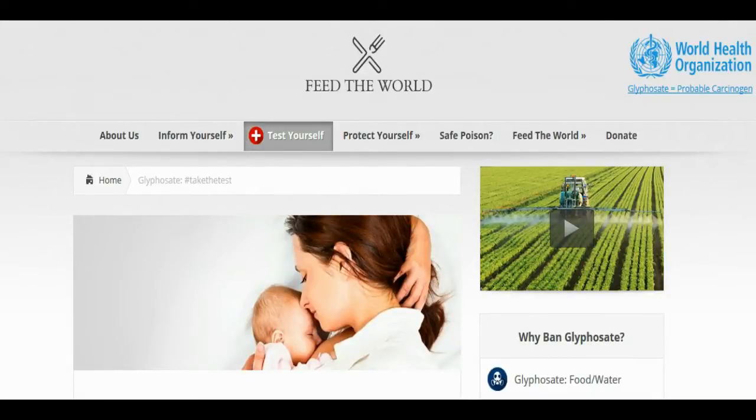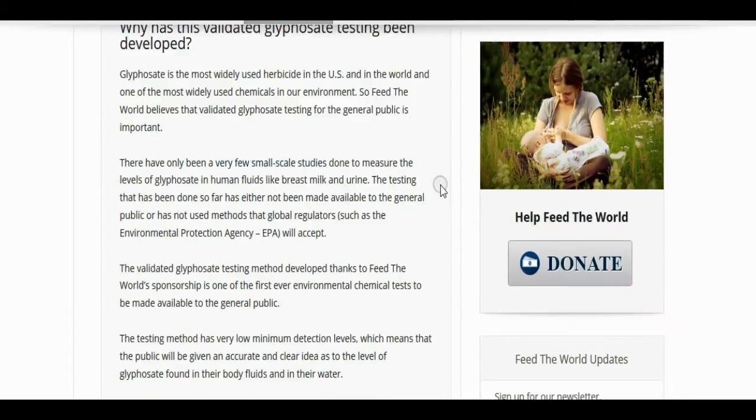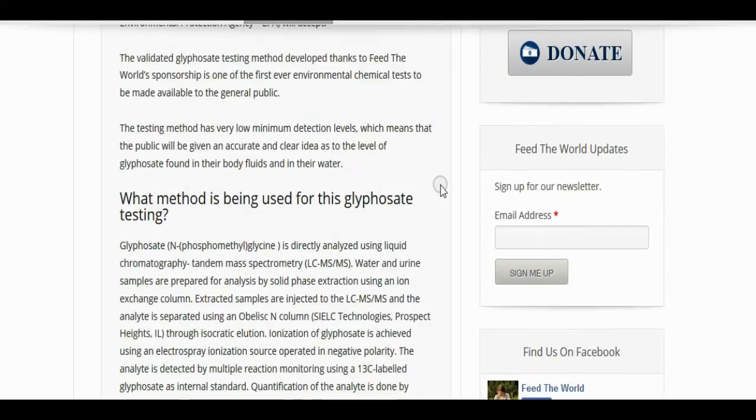There's an NGO here called Feed the World which is offering the first glyphosate test. They test urine, breast milk, and your tap water for any detectable levels. They will give you a full range of how bad your contamination is here.